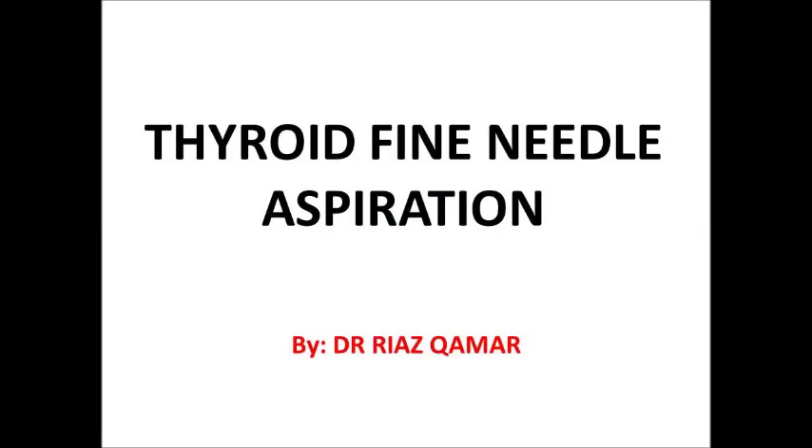Hi, my name is Dr. Reyes Kamar. Today I will tell you about Thyroid Fine Needle Aspiration.